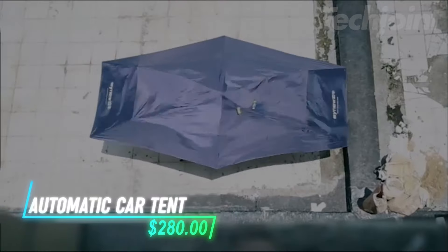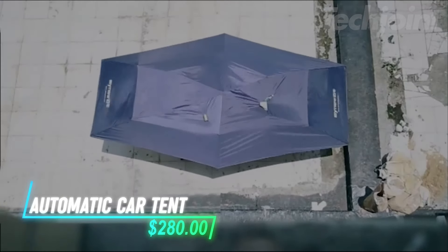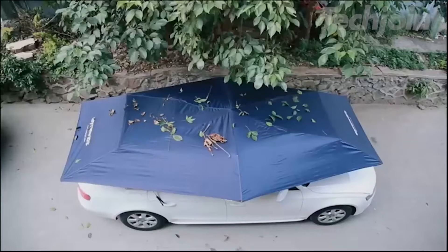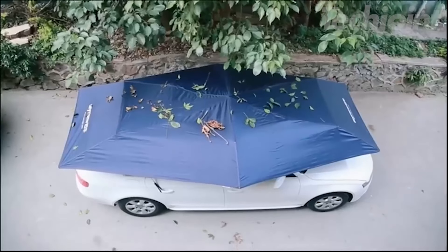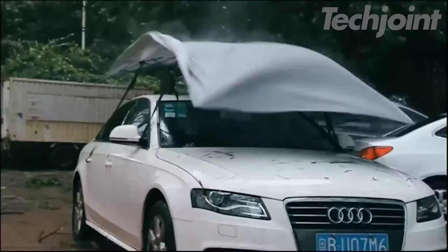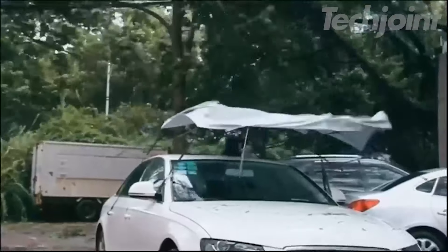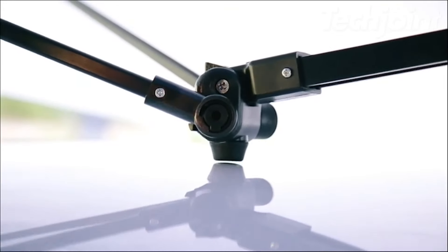This car umbrella unfolds automatically with just a press of a button on the remote control. It protects your vehicle from the sun, rain, and dust, keeping your car cooler in hot weather and cleaner in other conditions. The tent stays put with adjustable, windproof ropes, and if the wind gets too strong, it detaches from the frame to avoid damage.